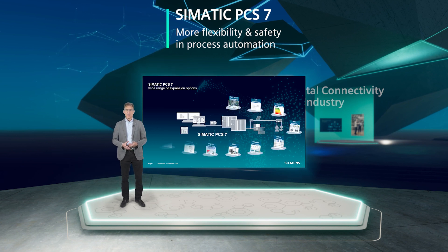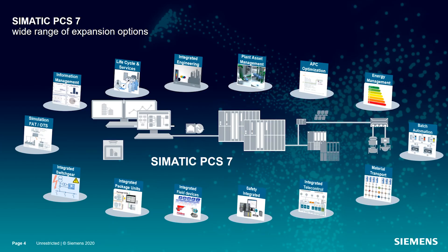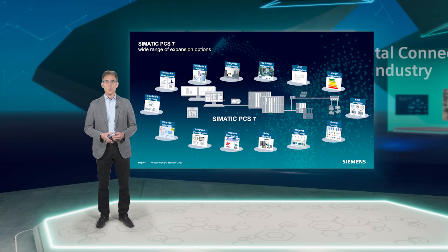The exciting question is, how can a process control system meet the requirements of such different industries equally well? To explain this briefly, I have selected four from a long list of key features of our proven DCS: openness, scalability, flexibility, modularity.